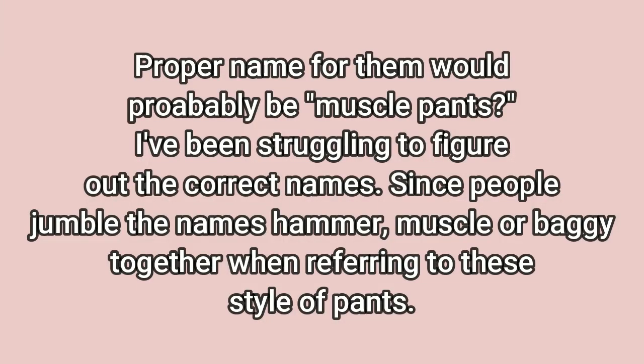Now it looks like we are finally transitioning to my hammer pants. With these hammer pants, I know a lot of people ask where I get them, and it's usually either eBay or Depop, but they go for an insane amount of money that at the time I was willing to pay.